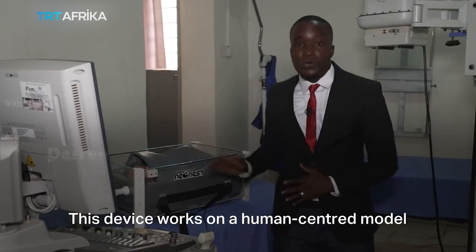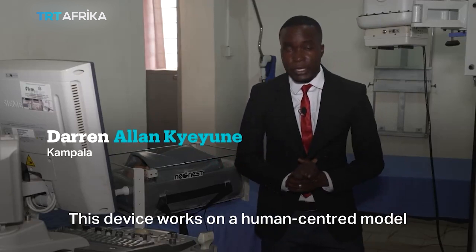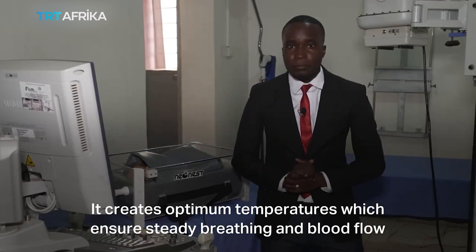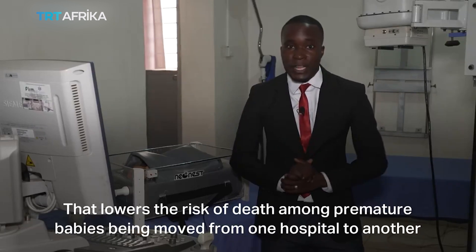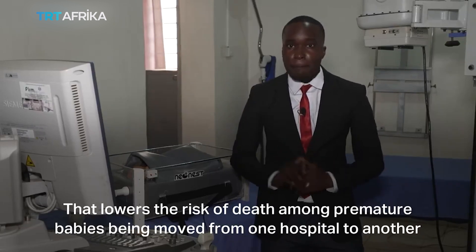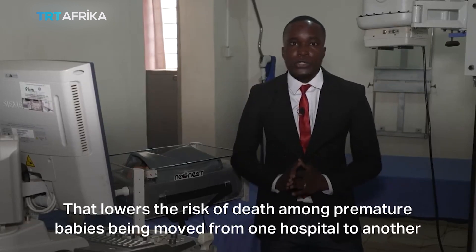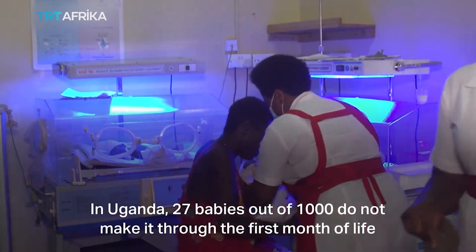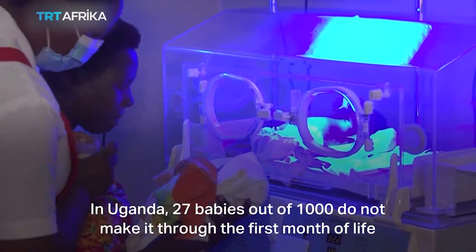This device works on a human-centered model. It creates optimum temperatures, which ensure steady breathing and blood flow, lowering the risk of death among premature babies being moved from one hospital to another. In Uganda, 22 babies out of 1,000 do not make it through the first month of life.